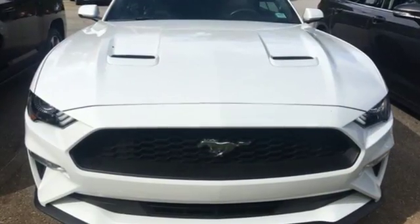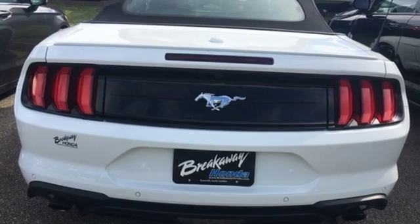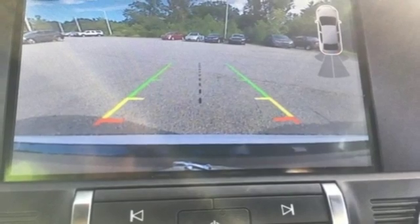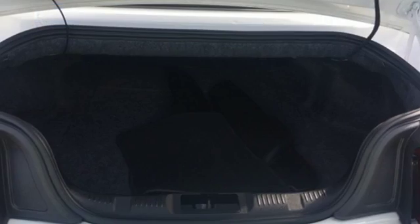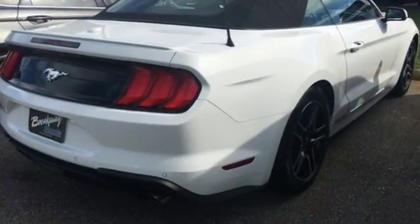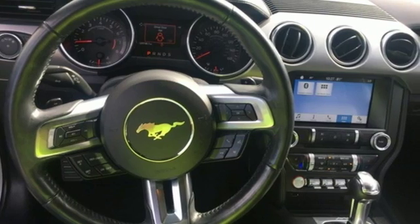EcoBoost engine, gas pressurized shocks, driver selectable mode, power convertible roof, Bluetooth wireless audio streaming, doors and push button start proximity key, manual tilting steering column, voice activation, manual telescoping steering column, wireless phone connectivity, and manual transmission.